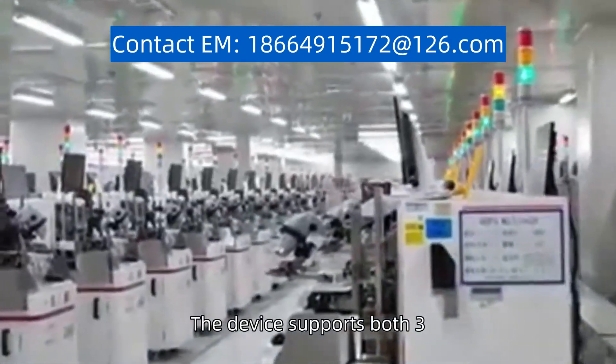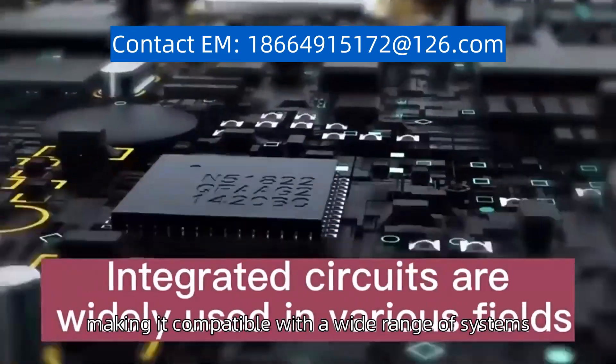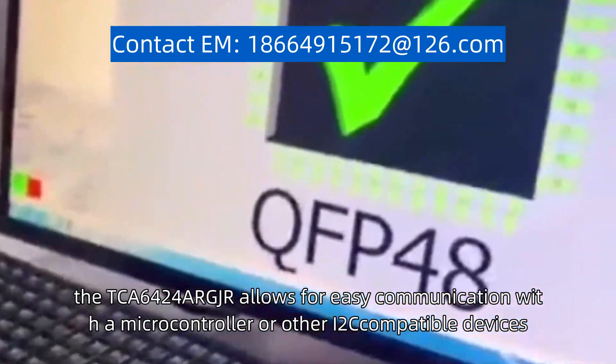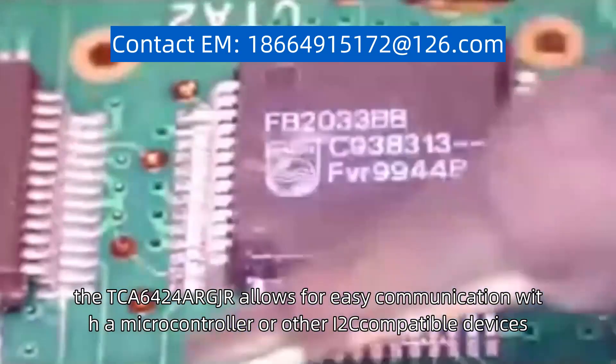The device supports both 3.3V and 5V power supply, making it compatible with a wide range of systems. With its integrated I2C interface, the TCA6424AR-GJR allows for easy communication with a microcontroller or other I2C-compatible devices.